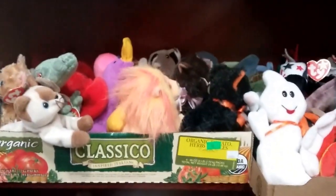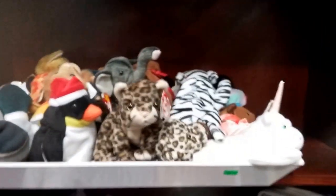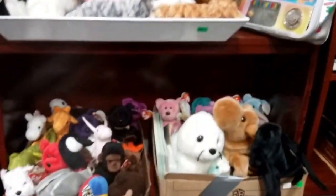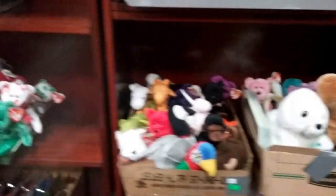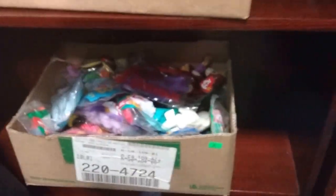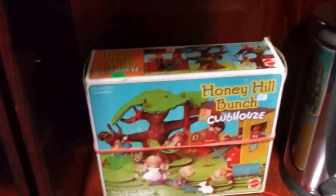And then we have lots of beanie babies — tons and tons of beanie babies, if you ever needed a beanie baby now it's time to get one. Then we have some McDonald's beanie babies. Now we have the Honey Hill Bunch Club and the stainless trash can.